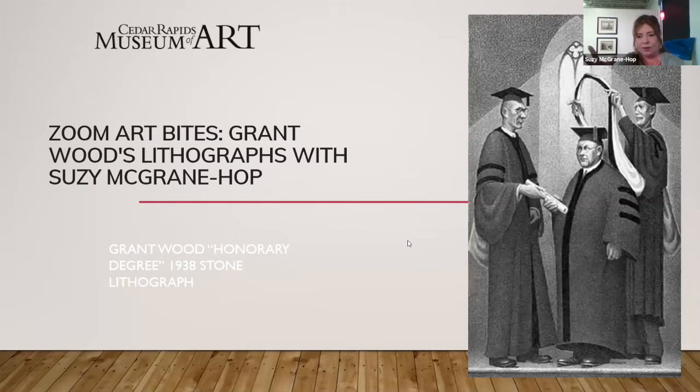The picture shown here is 'Honorary Degree,' which is from 1938. This one shows Grant Wood in the center getting his honorary degree from two of his colleagues.